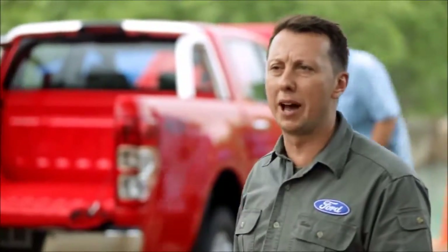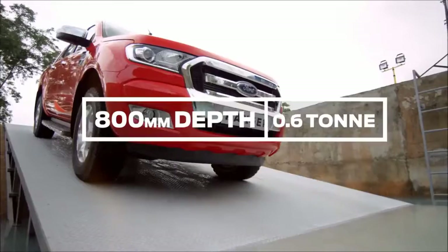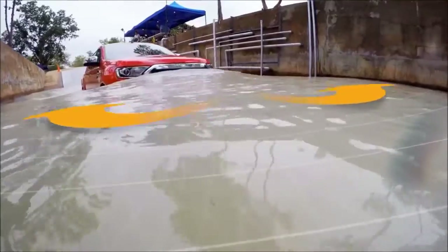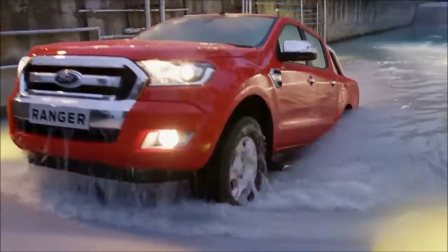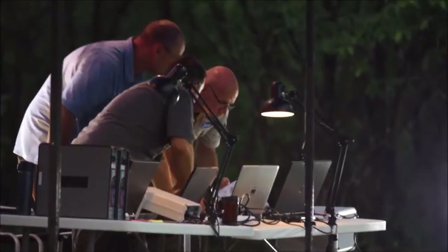We can do it with one ton in the back — the full capability of the Ranger at max payload. It's sitting lower, but it's still doing exactly what it's supposed to be doing. As the sun begins to set, the engineers could be calling it a day, but they're not quite satisfied.